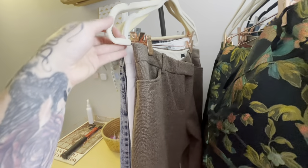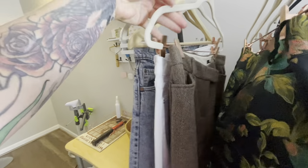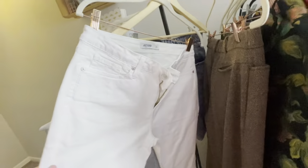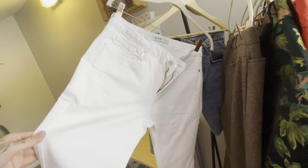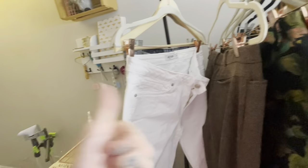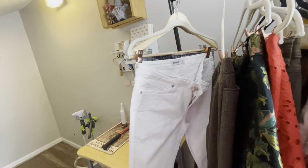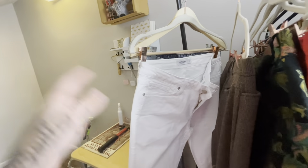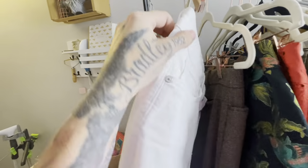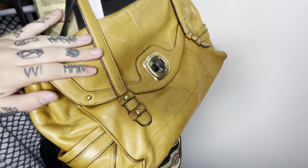J. Crew 100% wool business pants — I pick up J. Crew wool business pants if they're in nice condition and at the bins. I'll put those out at $18. And some Just Black jeans — I've really stopped picking up white pants altogether, hard to sell. I don't pick up colored pants unless they're patterned or a really nice brand. My best-selling pants are straight-up blue denim, but these Just Black jeans were at the bins, so it's an exception.